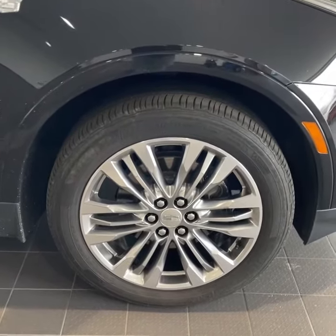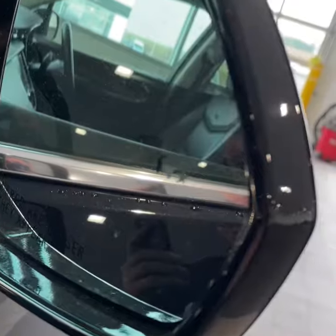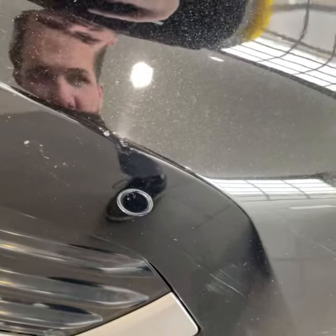20-inch wheels wrapped in Michelin tires, illuminated door handles with keyless entry, blind spot monitoring, waterfall LED signature lighting, HIDs, and front park sensors.